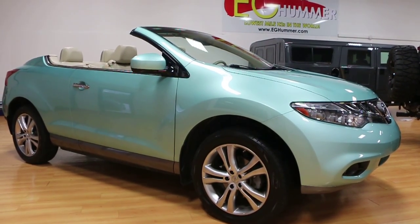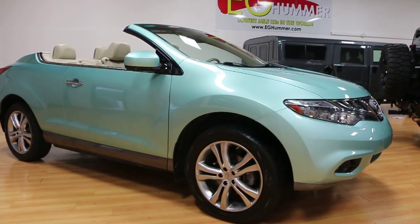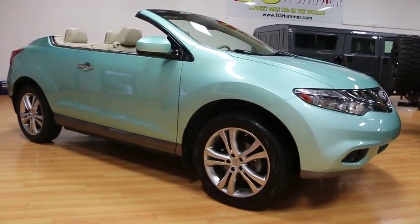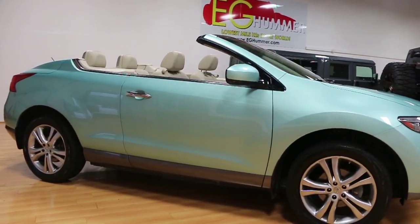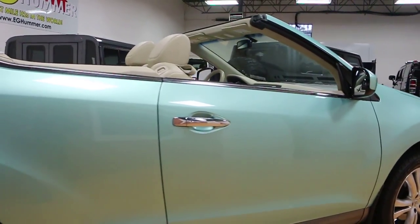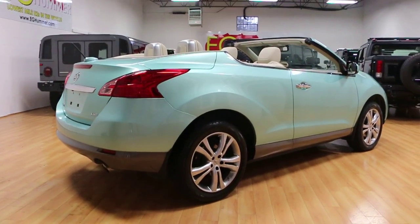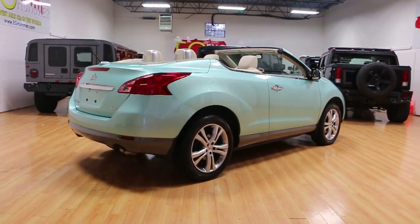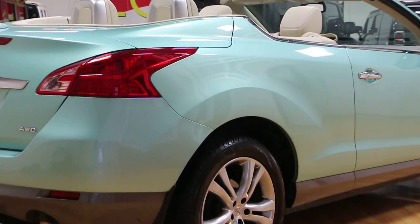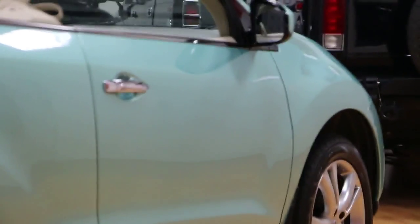Hey guys, thanks for joining us today. Today we have a 2011 Nissan Murano Cross Cabriolet LE. It's finished in Caribbean — a very limited production color. Caribbean is a very difficult color to find.